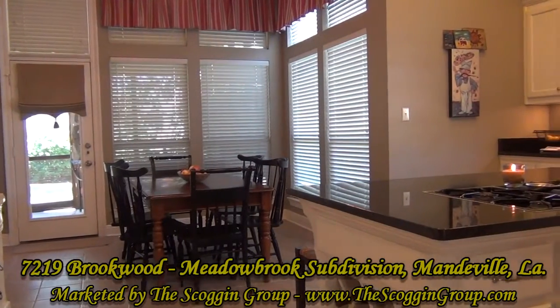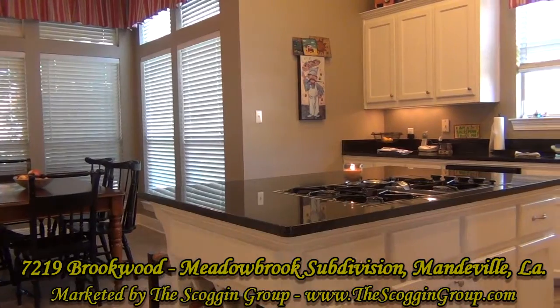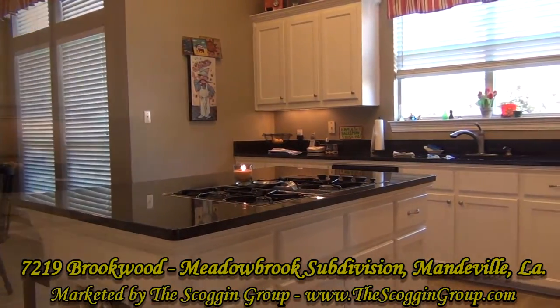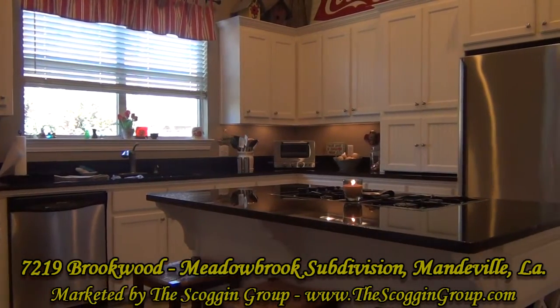7219 Brookwood Drive offers its new homeowner a kitchen with granite countertops, center island, upgraded stainless steel appliances, an abundance of cabinet space, and an ample amount of natural lighting.